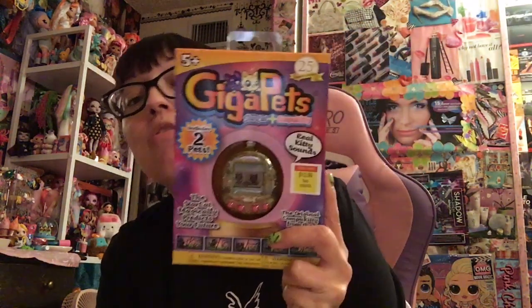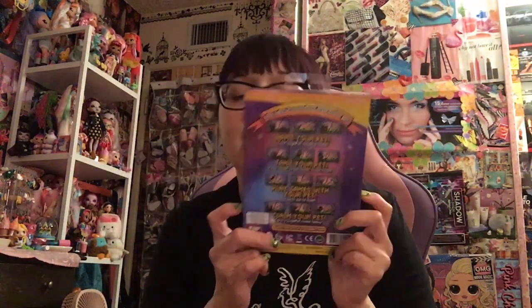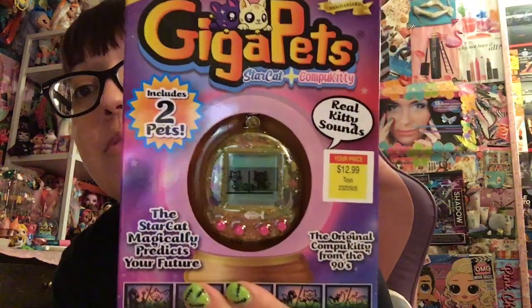Got that, and let me show you what I got from Hobby Lobby. From Hobby Lobby, they have a toy section and I got Giga Pets. I always thought this was way better than Tamagotchis — Giga Pets was super fun. It's the Star Cat that Magically Predicts Your Future — the original Compu Kitty from the 90s. It was $12.99 and includes two pets: Star Cat and Compu Kitty. I got it because I'm gonna play it. 25th anniversary edition — it's yellow with pink buttons and has a little fishy on it. If you guys don't remember, Giga Pets were kind of like the second thing next to Tamagotchi, but I think Giga Pets are way more fun. I just like the graphics better.